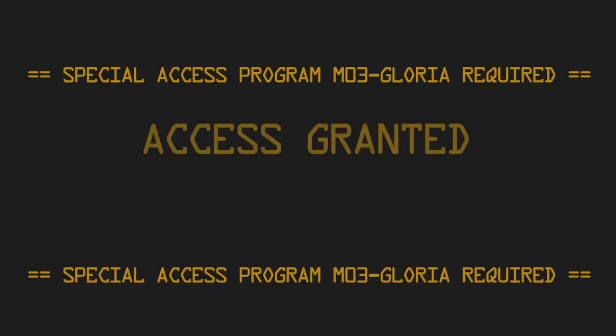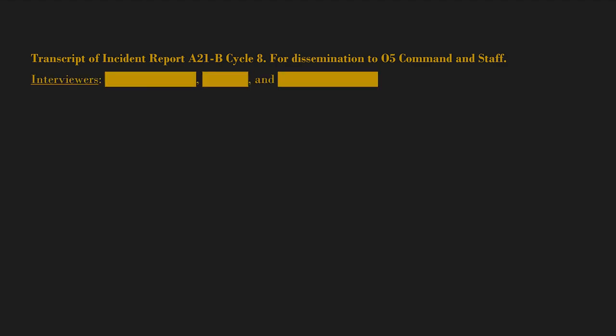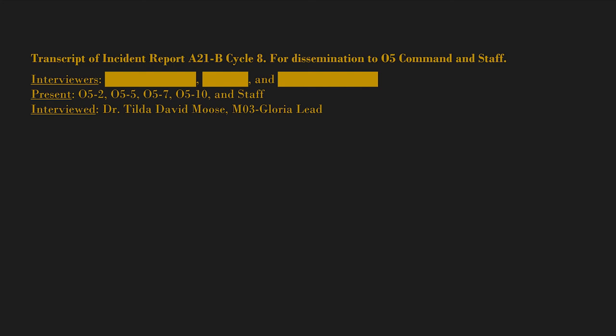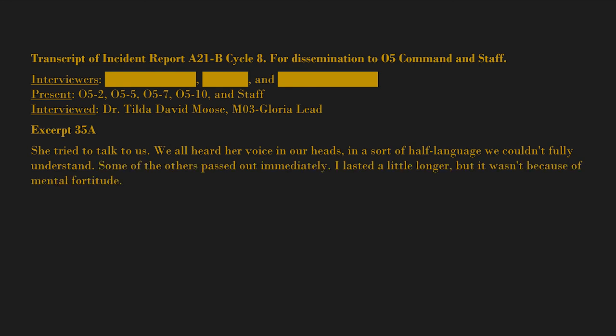Special access program M03 Gloria — required access granted. Display files. Transcript of incident report A-21B, cycle 8, for dissemination to O5 command and staff. Interviewers: [BLANK], [BLANK], and [BLANK]; present: O5-2, O5-5, O5-7, O5-10, and staff. Interviewed: Dr. Tilda David, M03 Gloria lead. Excerpt 35A: "She tried to talk to us. We all heard her voice in our heads, in a sort of half-language we couldn't fully understand. Some of the others passed out immediately."